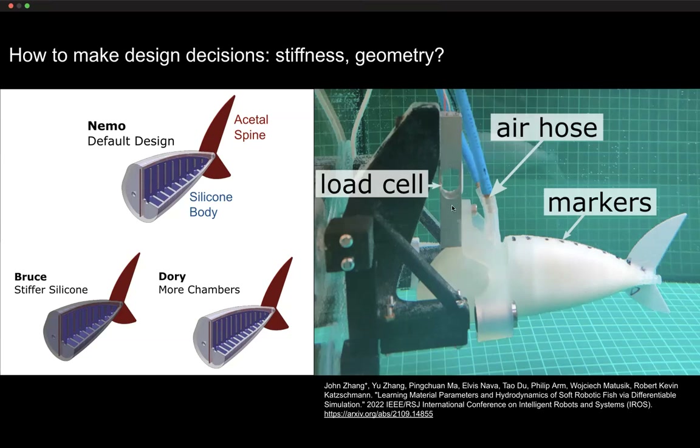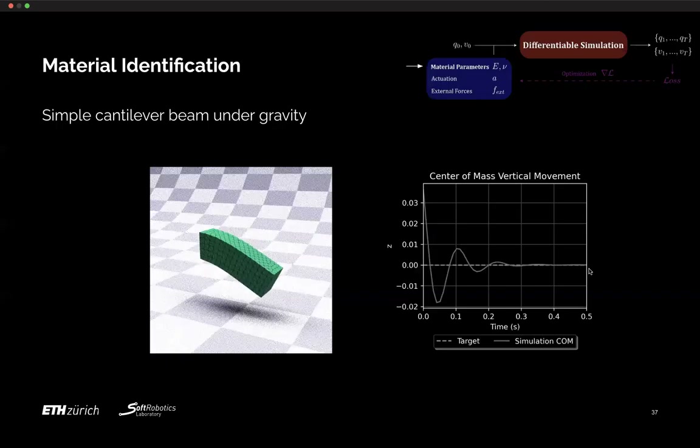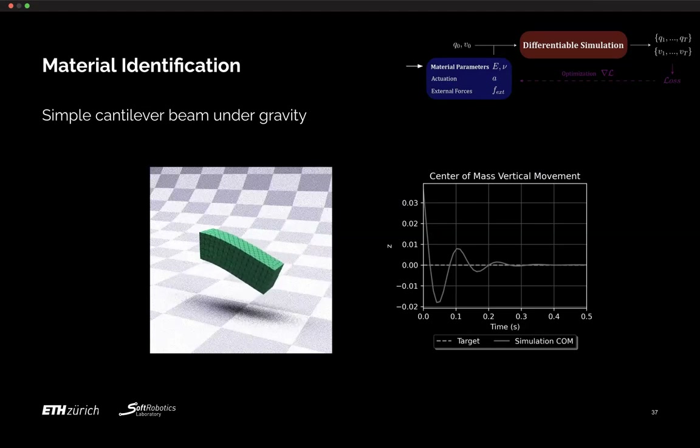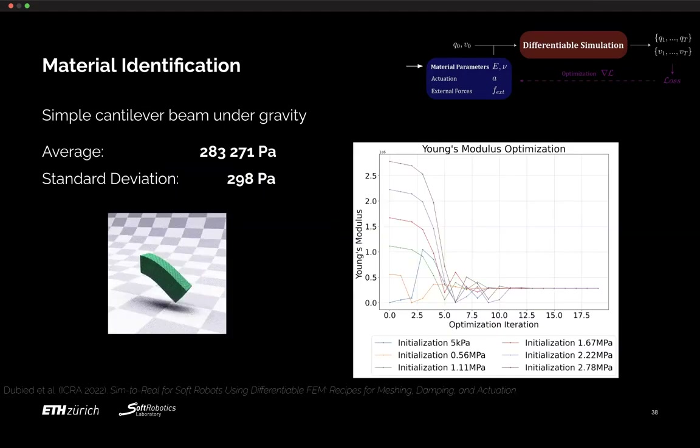Starting with a simple cantilever beam under gravity that flexes as it falls, we do a material identification experiment as a first step — trying to optimize material parameters such as Young's modulus and Poisson's ratio. We use differentiable simulation to converge to the correct Young's modulus from any initial starting value, iterating to the same material parameter regardless of where we initialize.